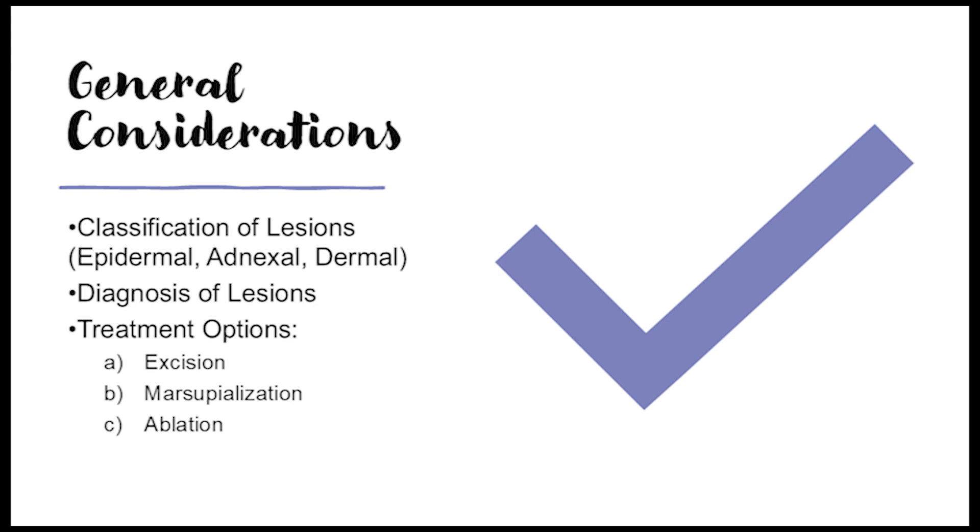Epidermal lesions often involve keratinocytes and melanocytes. Seborrheic keratosis — those brown or black waxy-looking bumps that people get as they age — are usually harmless, but always good to get any new skin lesion checked out. Actinic keratosis is a pre-cancerous condition from sun damage, often appearing as rough, scaly patches on sun-exposed areas including the eyelids. Sunglasses and a wide-brimmed hat are important for protection.